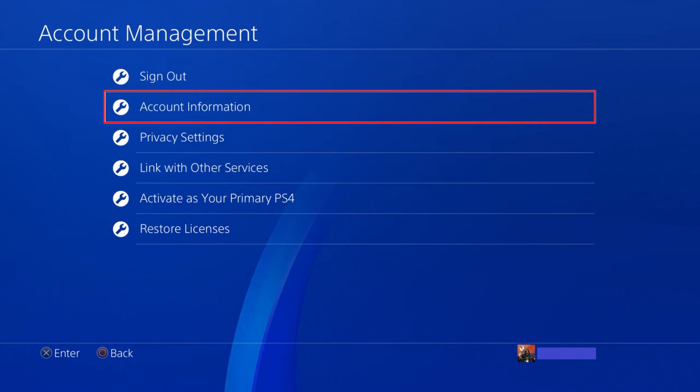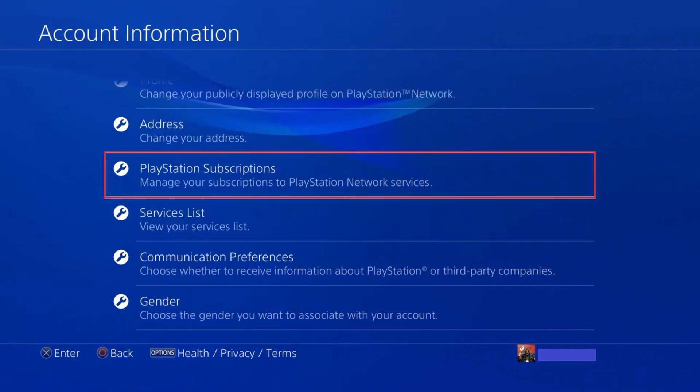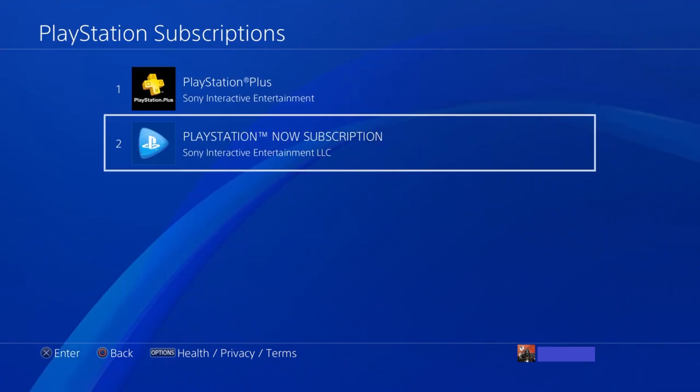Step 3. Select Account Information on the Account Management screen. The Account Information screen is displayed. Step 4. Scroll down the Account Information screen, and then choose PlayStation Subscriptions. The PlayStation Subscription screen appears.